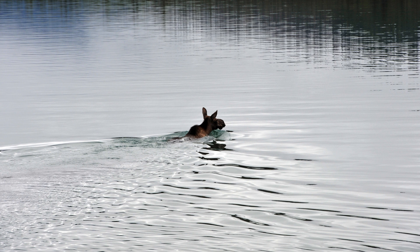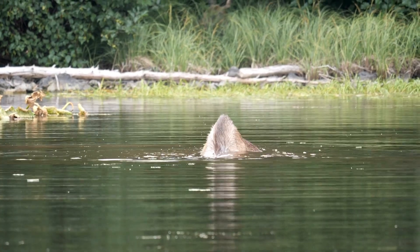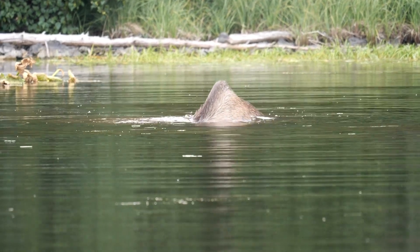Moose are fabulous swimmers and will swim across large lakes. They can swim six miles an hour. The first moose I ever saw in the wild was while canoeing in Montana — it was pretty exciting. Moose are herbivores and in the summer are often seen in ponds and marshlands because they love to eat aquatic grasses and water lilies.